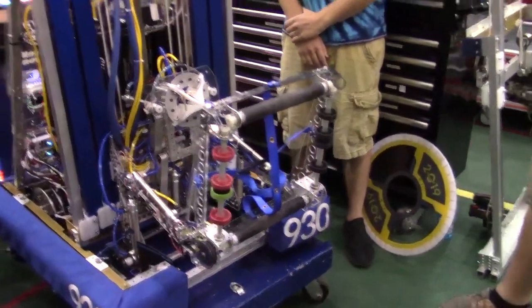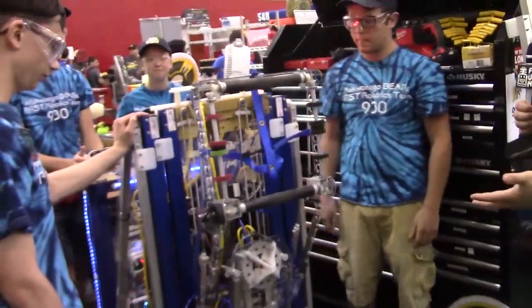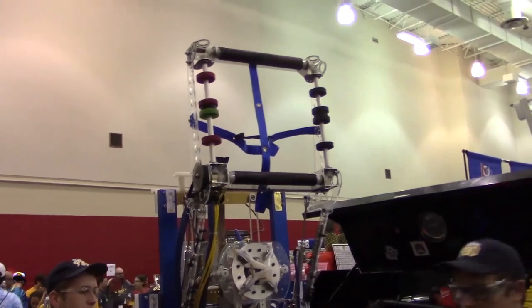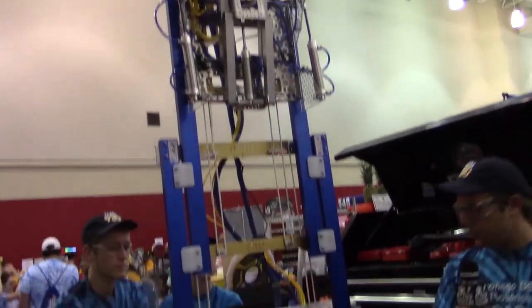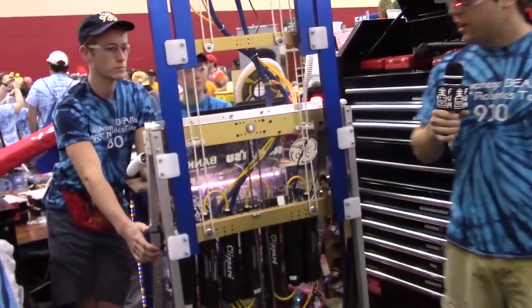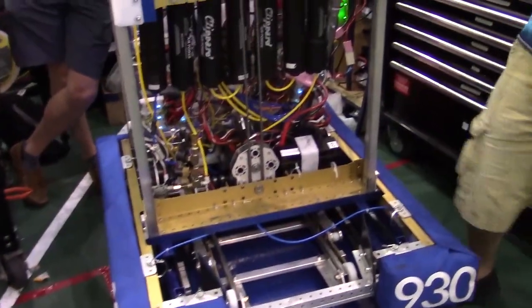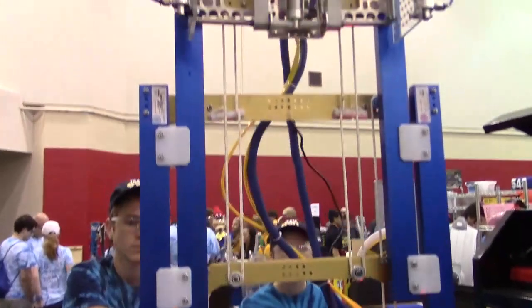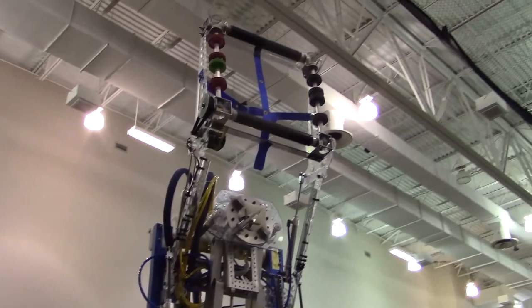Another thing we want to talk about is the elevator and the effectiveness it's had. Here's our elevator — we have a slightly different design than most elevators you'll see out there. We have these bearing blocks made out of UHMW; we CNC machine these out of one solid chunk, which allows us to have a very reliable elevator. We never damage the tubes, and we have a lot of surface area that helps with side-to-side motion so when we're at the top level on the rocket we can accurately place the cargo.